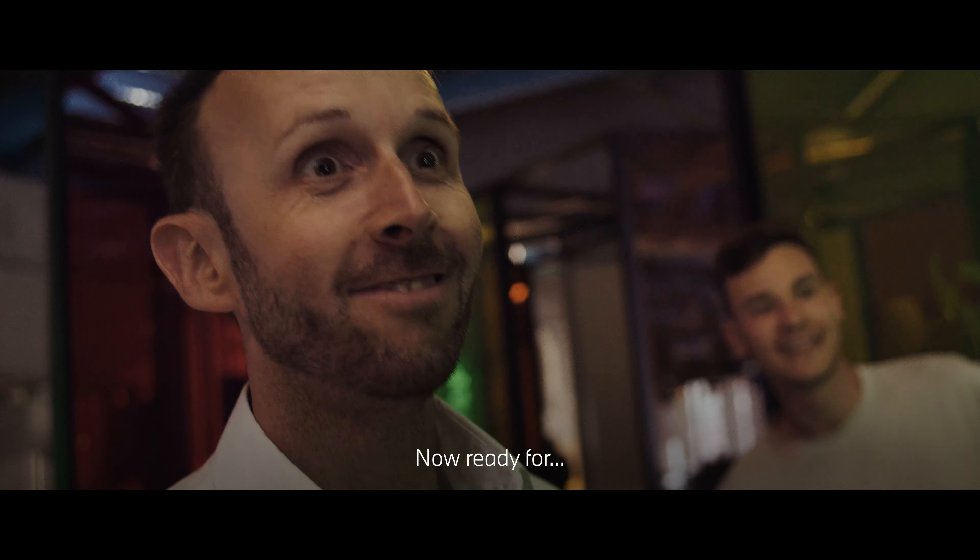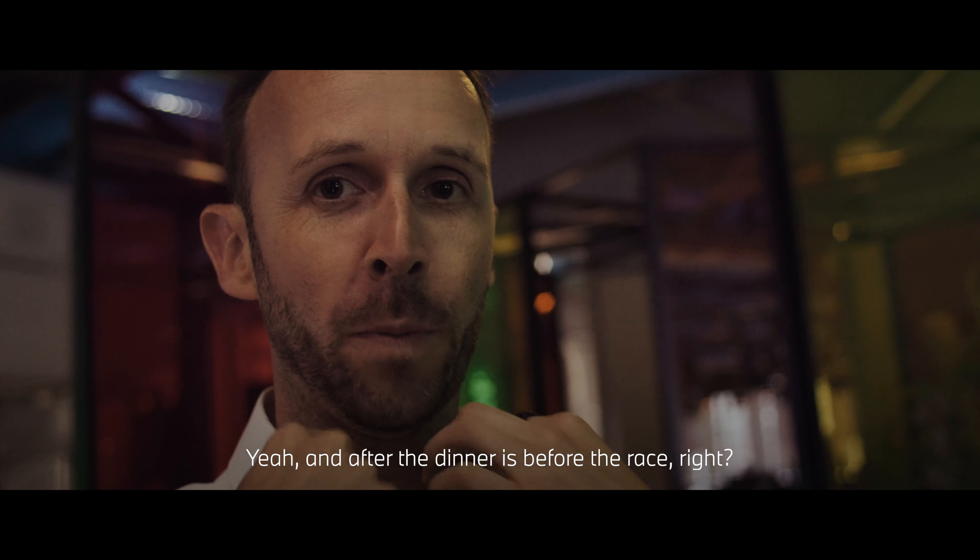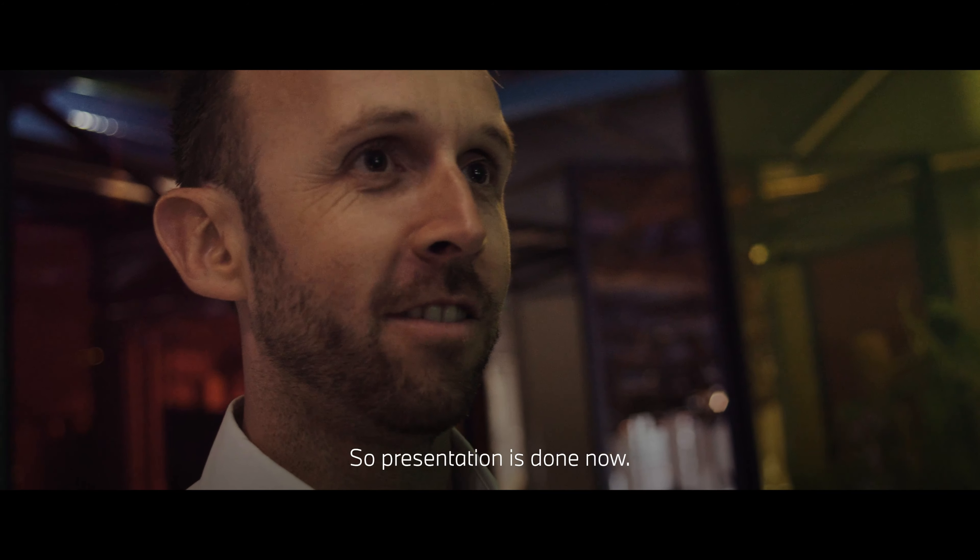Presentation done. Now ready for Samuel's dinner. And after the dinner is before the race, right? So presentation is done now.